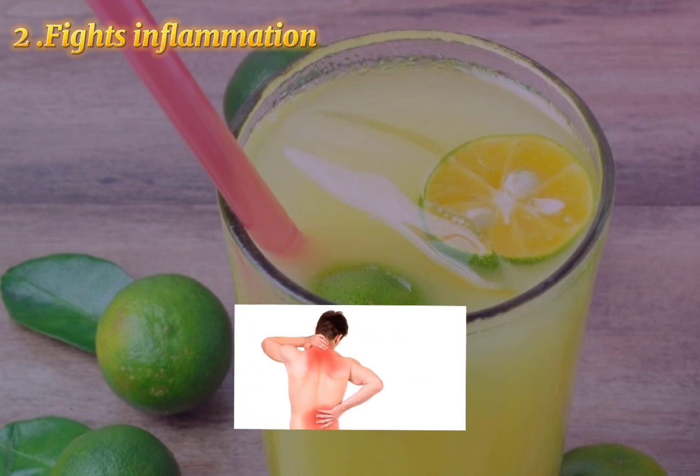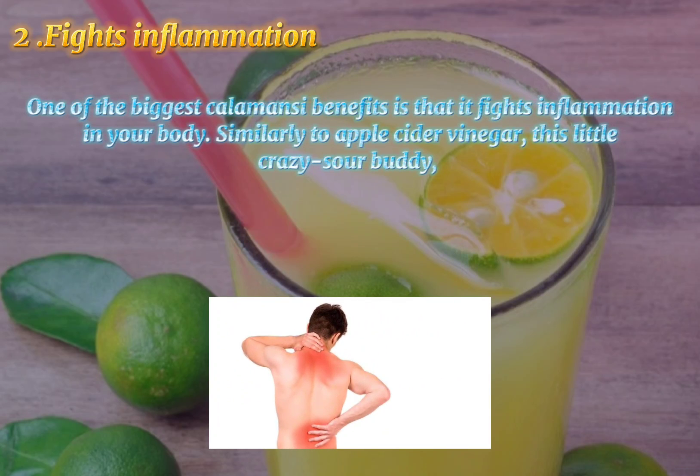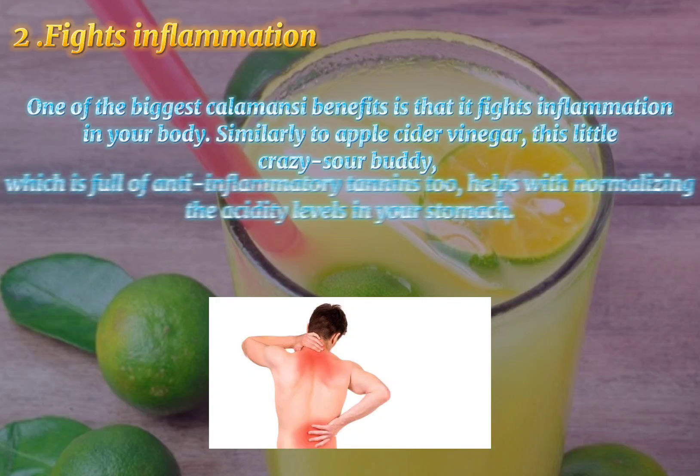2. Fights Inflammation. One of the biggest calamansi benefits is that it fights inflammation in your body. Similarly to apple cider vinegar, this little sour fruit, which is full of anti-inflammatory tannins, helps with normalizing the acidity levels in your stomach.